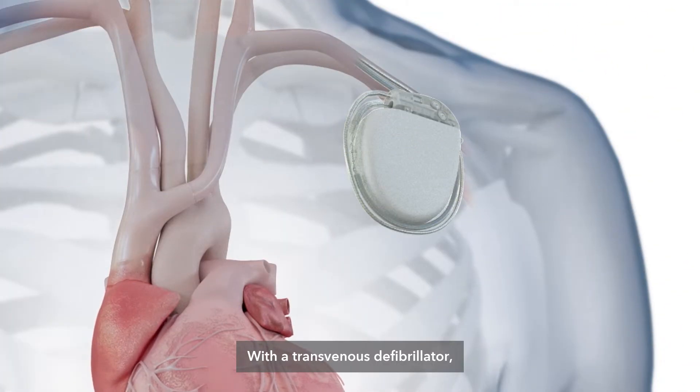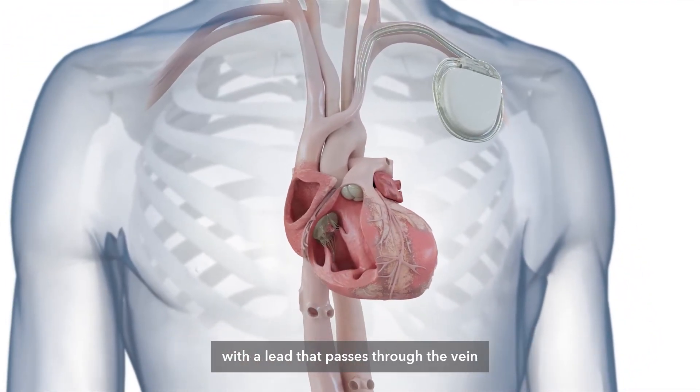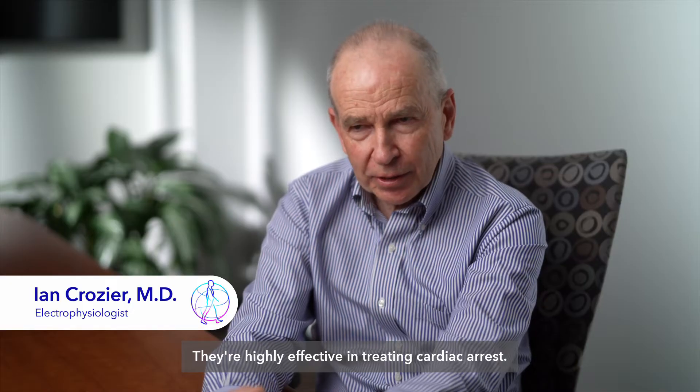With a transvenous defibrillator, these are typically implanted from the upper left chest with a lead that passes through the vein and down inside the heart. They are highly effective in treating cardiac arrhythmias.